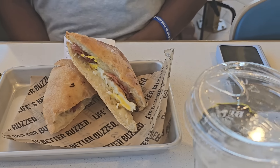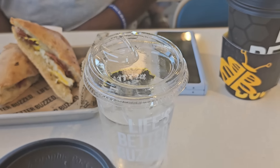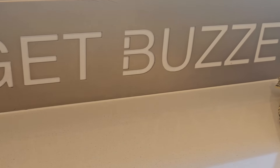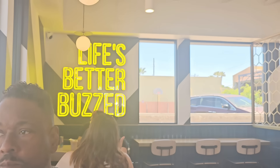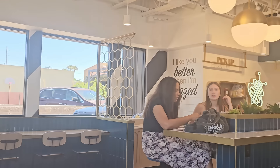Doyle had the breakfast sandwich on ciabatta bread with bacon, along with a caramel latte, which he really enjoyed. They offer a wide variety of handcrafted coffee, espresso, and energy drinks. They also have made-to-order acai bowls and smoothies for those who want something on the lighter side.